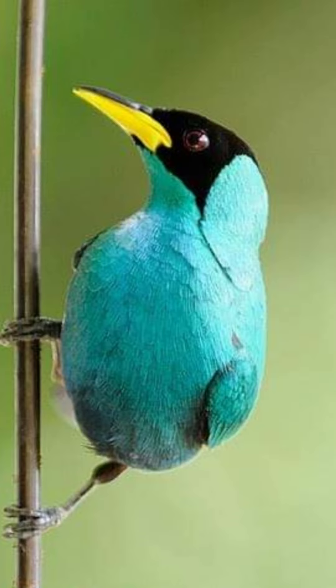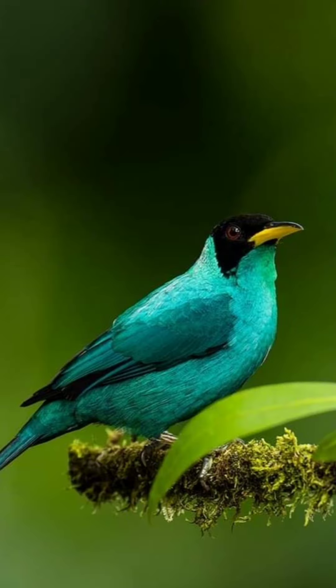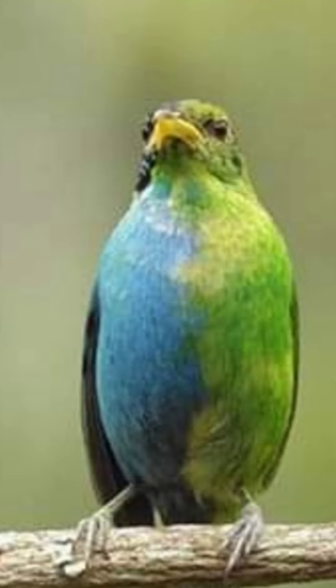Green honeycreepers primarily feed on nectar, fruit, and insects. Their slender, curved bills are adapted for extracting nectar from flowers. These social birds often move in small groups and play a crucial role in pollination as they visit various flowers in search of food.